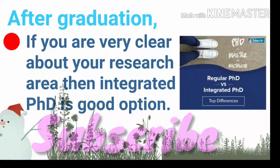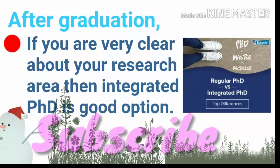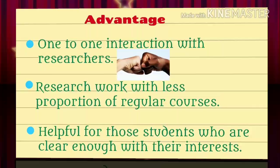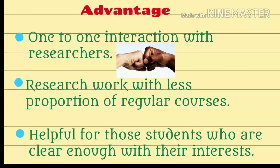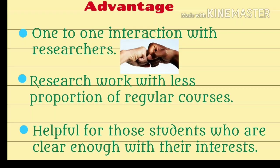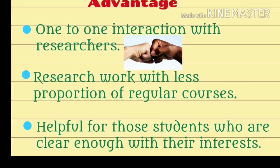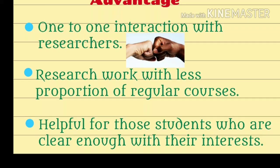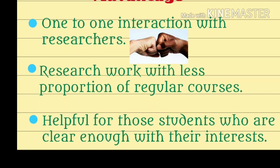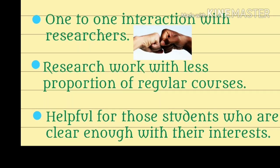After graduation, if you are very clear about your research area, then the Integrated PhD course is a good option for you. Another advantage is the one-to-one interaction with researchers at the institute. You actually jump directly into research work with less proportion of regular courses. This fact only helps those who are clear enough with their interests. These are the pros, or you can say, advantages of the Integrated PhD program.